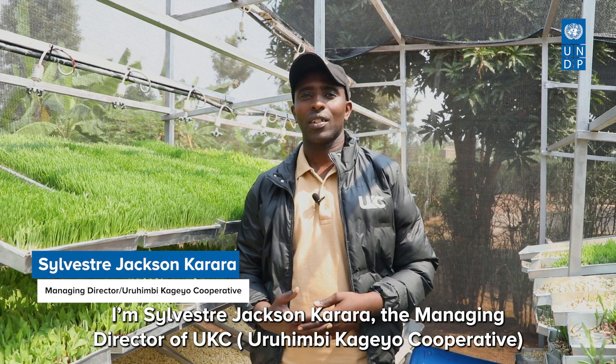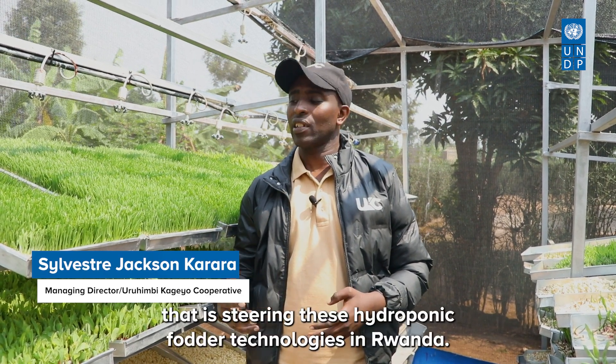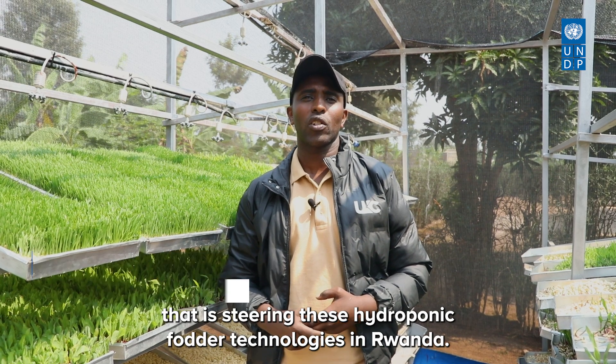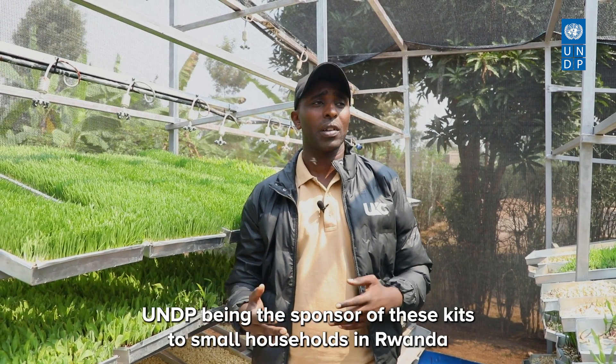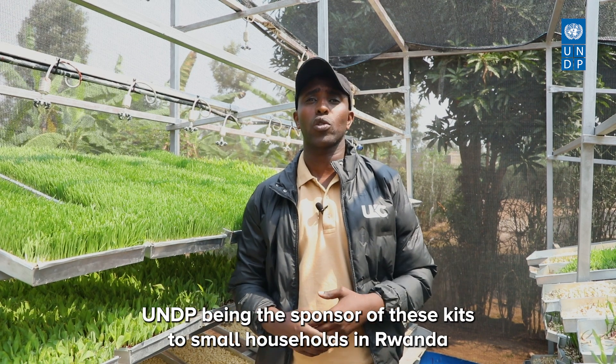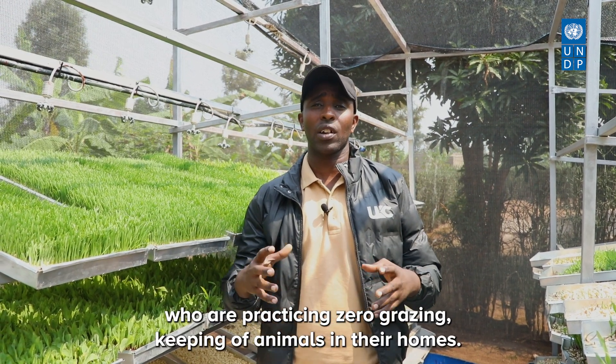I'm Sylvissa Jackson Carrara, Managing Director of UKC, Uru Mbeka Geo Cooperative, which is steering hydroponic fodder technologies in Rwanda. We are implementing a program with UNDP, who is sponsoring these kits to small households in Rwanda practicing zero grazing and keeping animals in their homes.